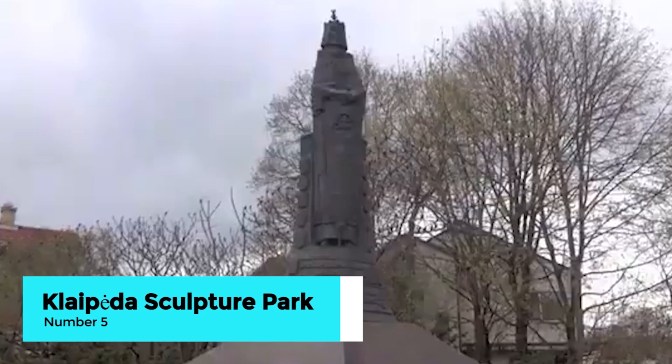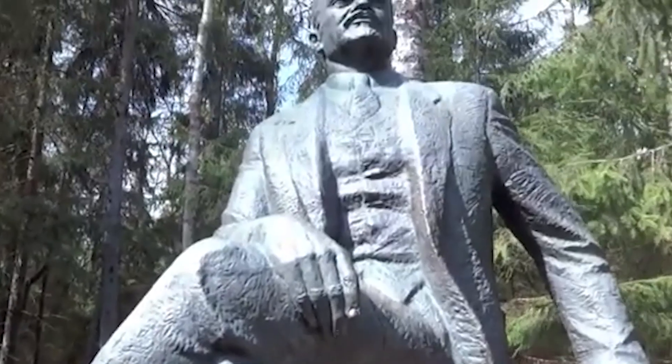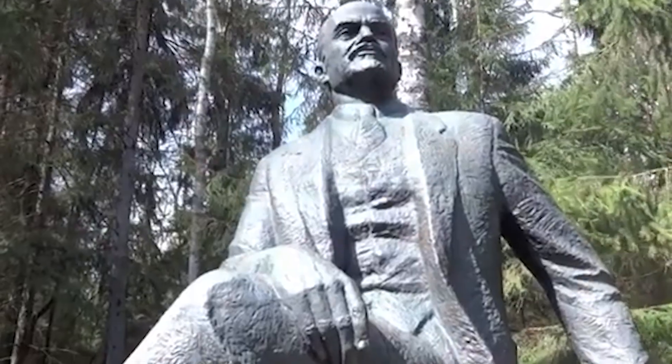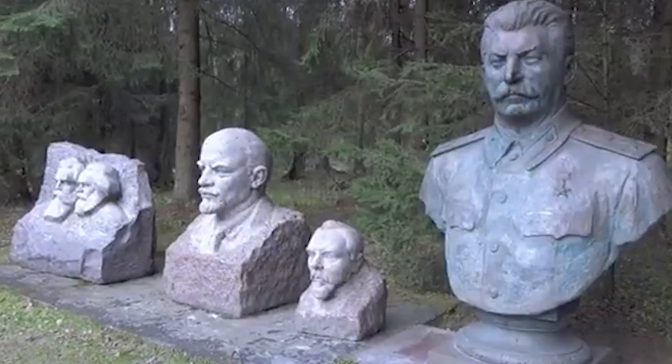Midway through our list, the Klaipeda Sculpture Park awaits with its blend of art and nature. This open-air museum features over 100 sculptures created by Lithuanian artists, set amidst a lush, green landscape.